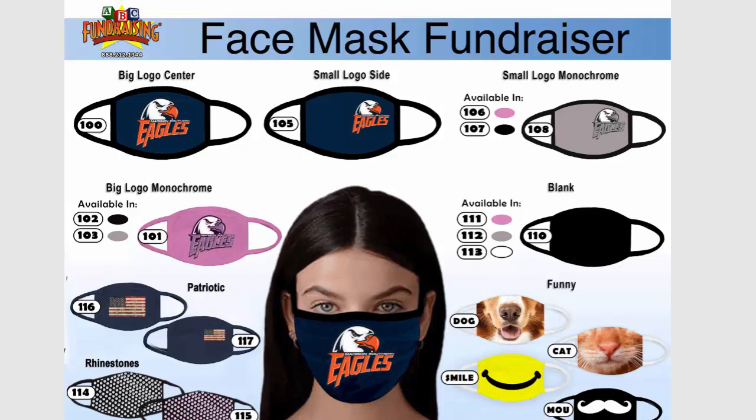Hi and welcome to the Custom Face Mask Fundraiser OrderTaker program. On your screen you see an actual group's OrderTaker form. Instead of the Eagles logo, of course it'll be your logo and your colors. Whatever your colors may be, we can do anything under the sun because this is completely custom for your group.